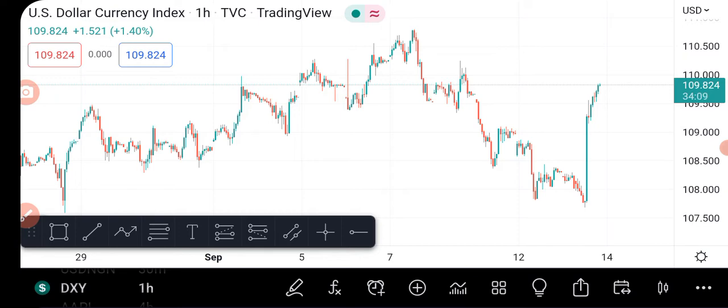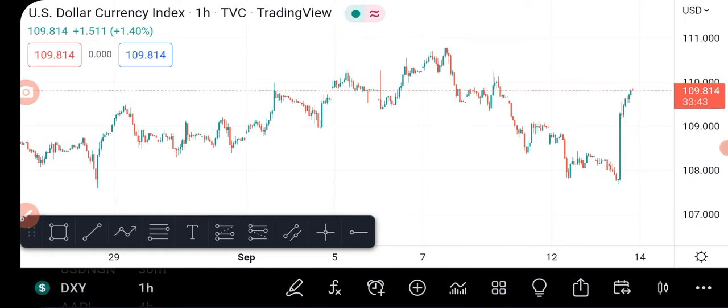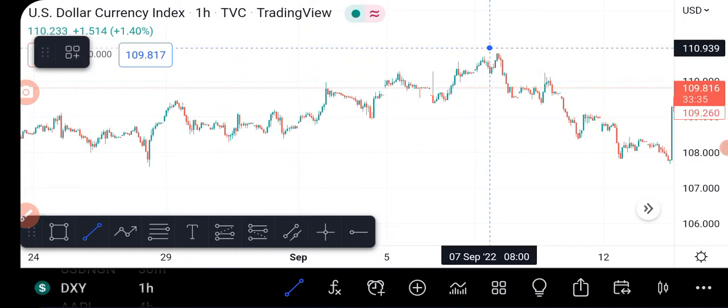We're checking out the US pairs — the pound USD, the Aussie dollar, the euro USD, the USD/CAD and other US pairs. I focus on the US currency. If the US currency is strong, I expect the other markets to move in line with it. If the US is weak, I expect the other markets to follow as well. The US index is essentially the US currency against other currencies.